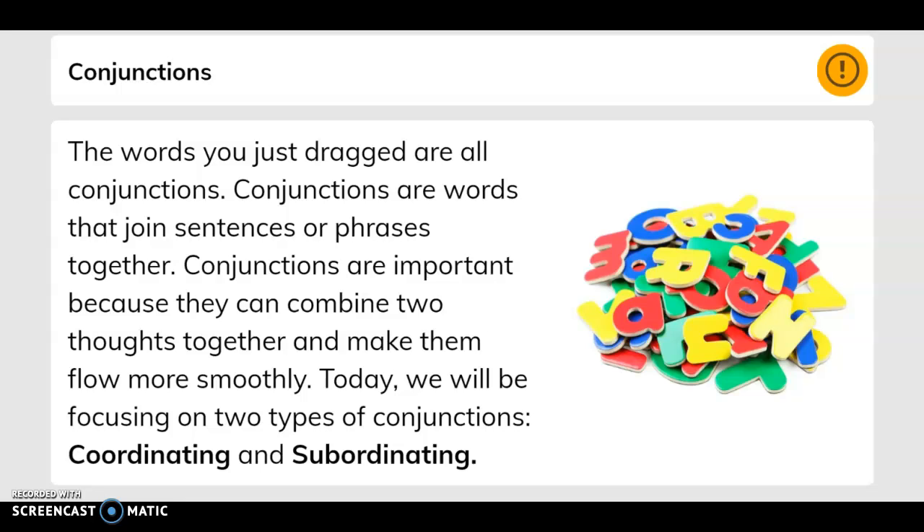Conjunctions. The words you just dragged are all conjunctions. Conjunctions are words that join sentences or phrases together. They are important because they can combine two thoughts and make them flow more smoothly. Today, we will be focusing on two types of conjunctions: coordinating and subordinating.